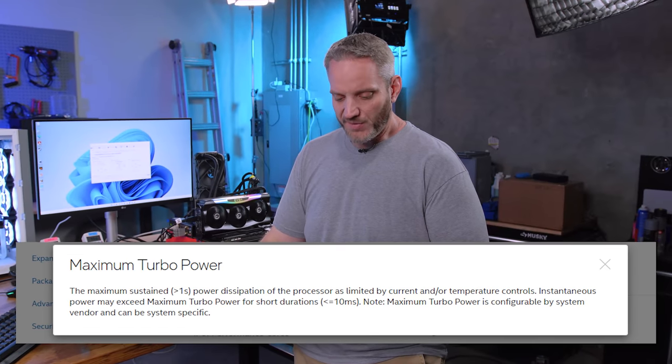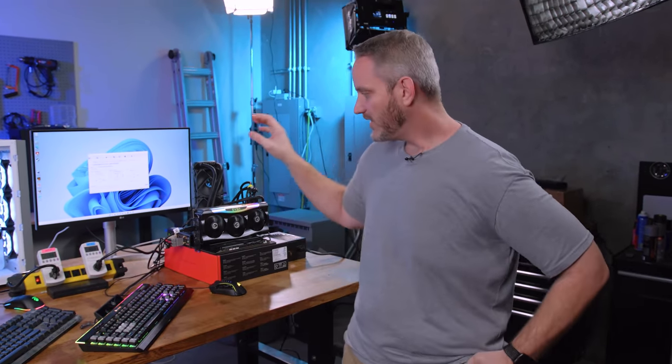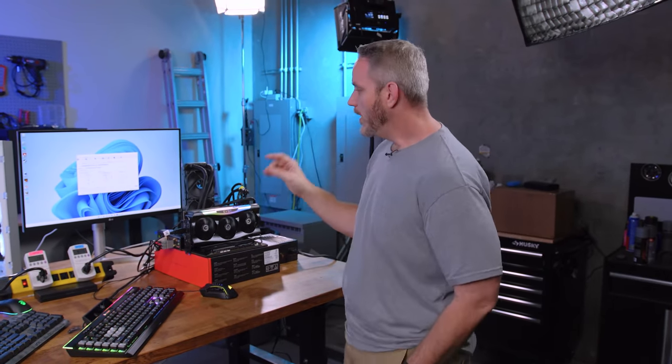Maximum turbo power is the maximum sustained power dissipation as limited by current and temperature controls, and instantaneous power may exceed it for short durations under 10 milliseconds. We're seeing it exceed that consistently. Maximum turbo power is also configurable by the system vendor - something on the ASUS board may be allowing it to exceed that limit. With ASUS auto settings, it automatically gives maximum performance if cooling and voltage allow.